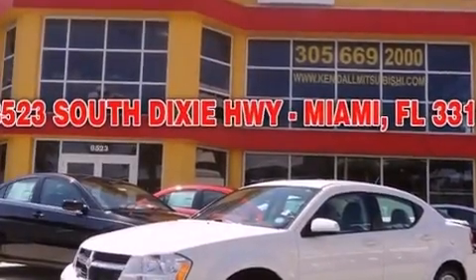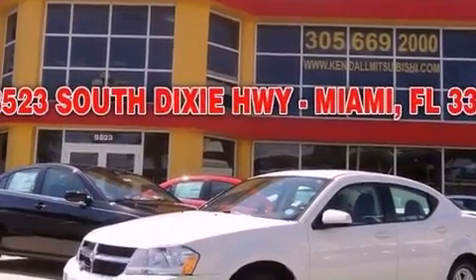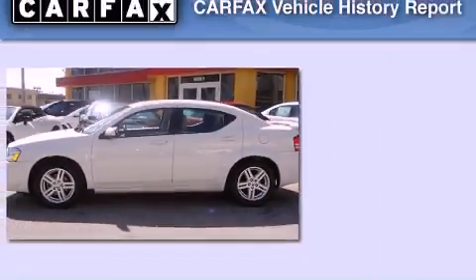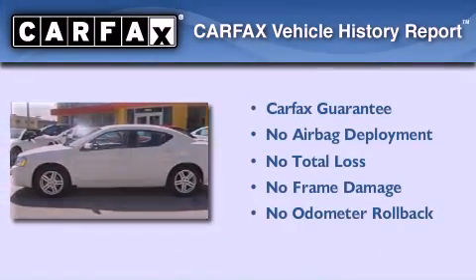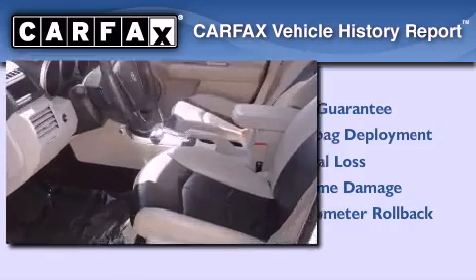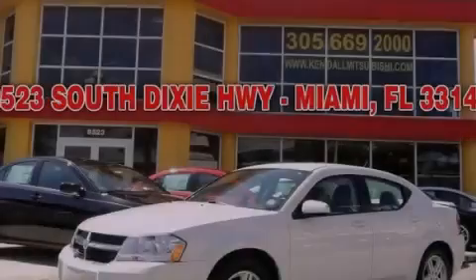With an EPA estimated rating of 30 miles per gallon on the highway, this vehicle does not compromise its fuel efficiency for size, comfort, or fun. Not to mention that this Dodge qualifies for the Carfax buy-back guarantee. This automobile won't last long at this price — call and arrange a test drive now.